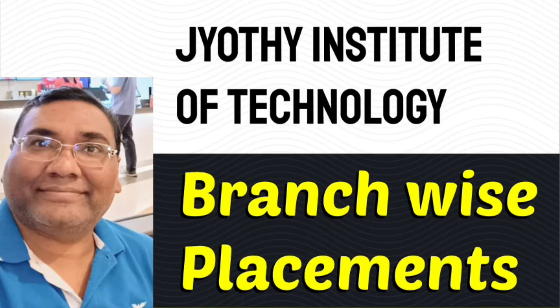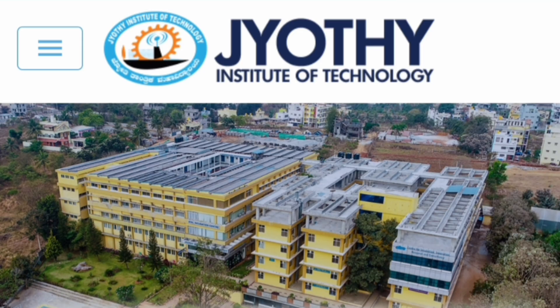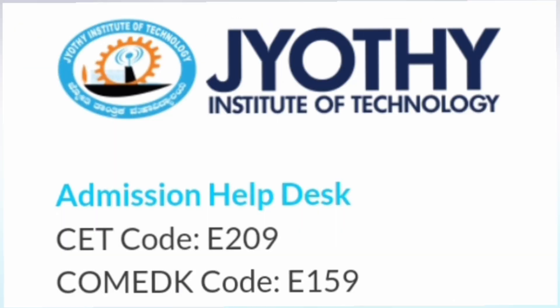Hello friends, good morning, good afternoon, good evening. This review is about Jyoti Institute of Technology and I am going to cover the complete branch-wise placements of this college for two years. This is the main college — Jyoti Institute of Technology, called JIT Bangalore. The SEAT code is E209 and through COMEDK the code is E159.